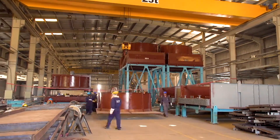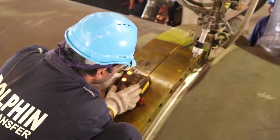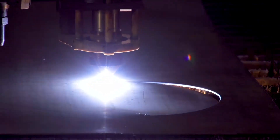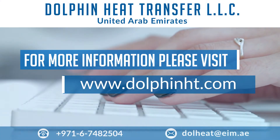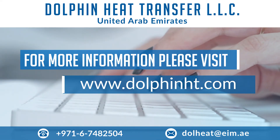DHT has built up a strong reputation with blue-chip clients over the years. With an experienced design and manufacturing team, we are proud of our continued relationship with prestigious companies throughout the region. For more information, please visit us at www.dolphinht.com.